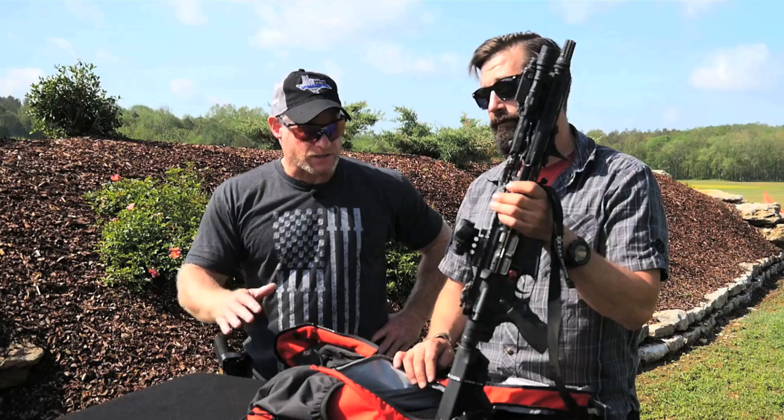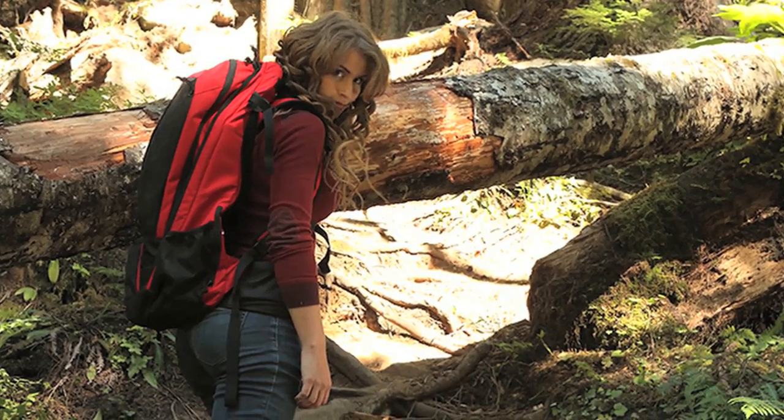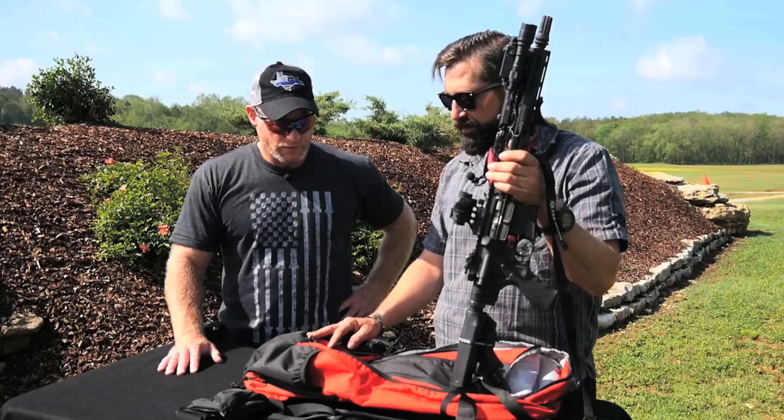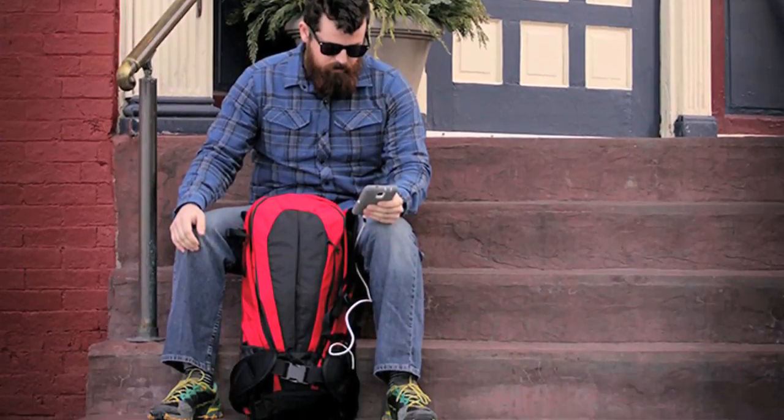So what I see is a truly low visibility bag suitable for domestic or overseas work, and I would certainly carry it if I had the opportunity and chance to do so. I would say this is as applicable for the guy going overseas doing a plain clothes mission as it is for the guy living in an apartment complex that doesn't want to be seen with a Pelican case going to the range.